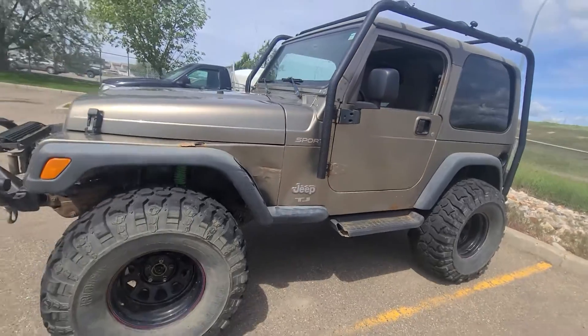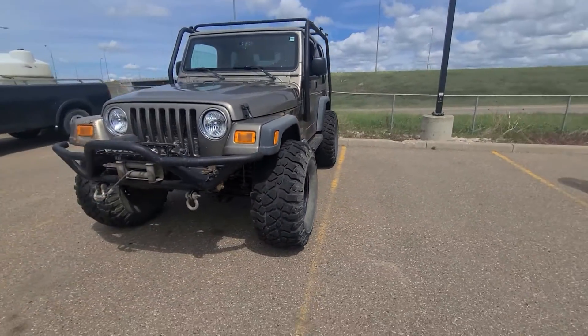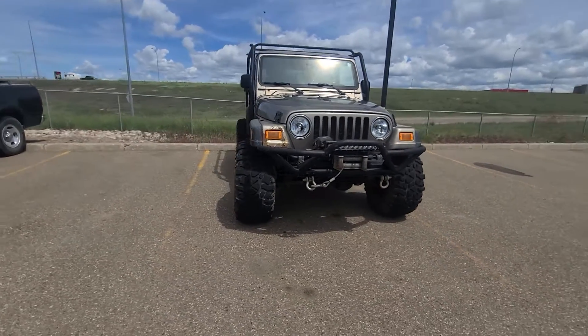If you want to know a little bit more about it or come take a look, don't be afraid to come see us here at the dealership, or you can give us a call at 403-526-3633. We'll see you soon.